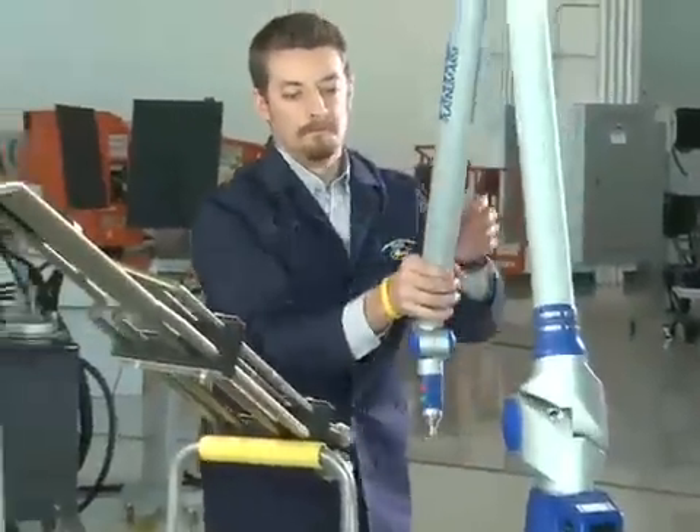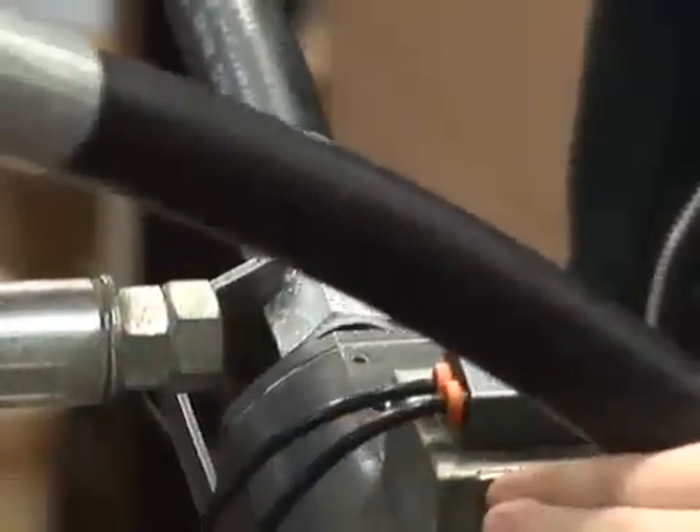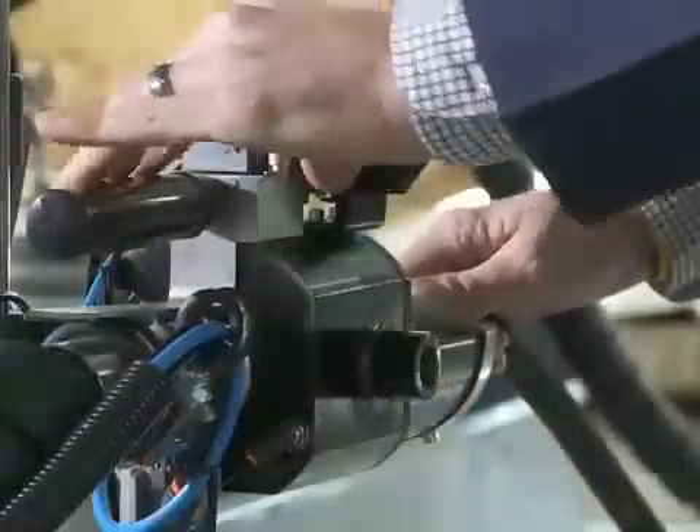Gates' end-to-end industrial hose products comprise a system. The hose, coupling, and method of assembly are meticulously crafted, forming an integrated solution designed to meet our customers' specific needs.